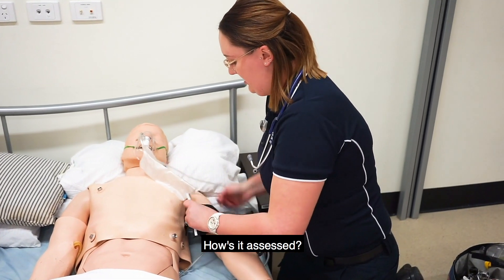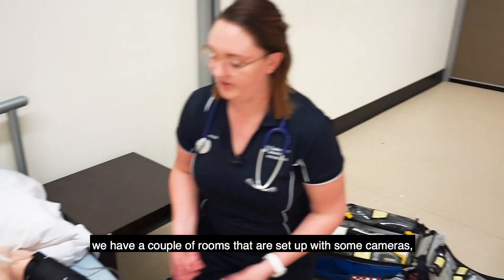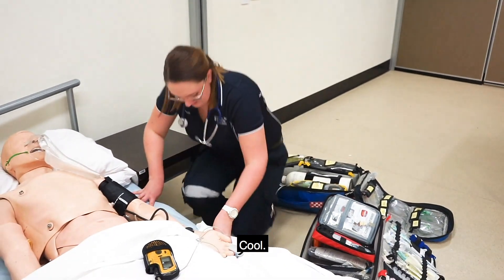So how is it assessed? Like how do they know what you're doing with patients? In this SimCentre here we have a couple of rooms that are set up with some cameras. I'll show you what they look like. Cool.